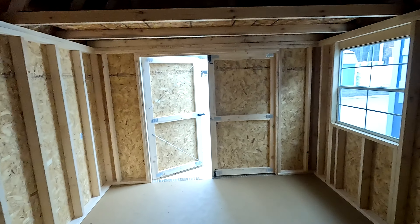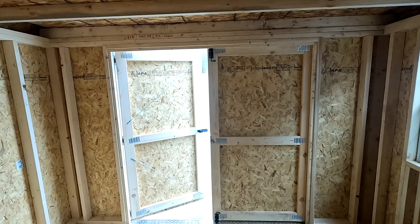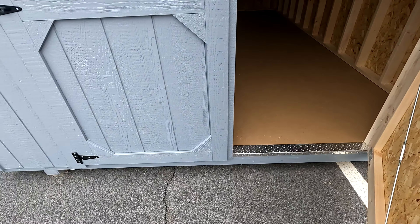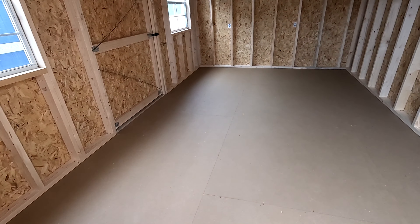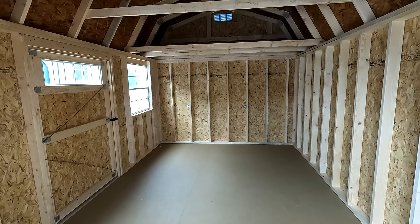So you can easily ride a zero-turn riding mower into this, no problem. I'm quite sure ramps are optional for these, and so is the upgraded floor if you worry about payload inside the shed itself. This is a beautiful shed.